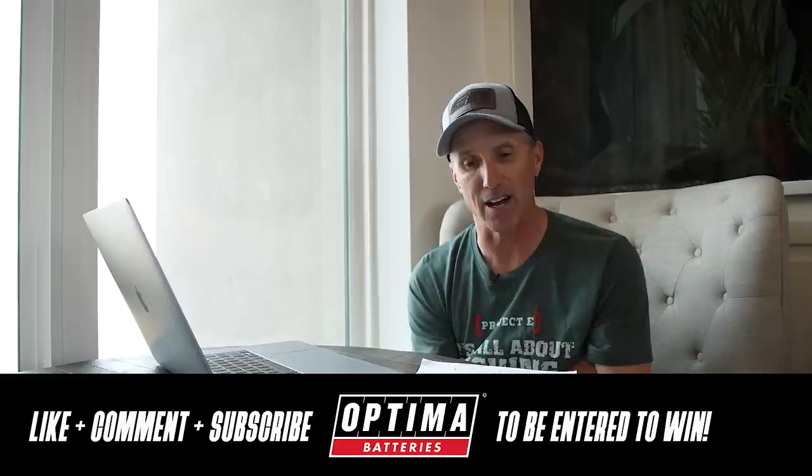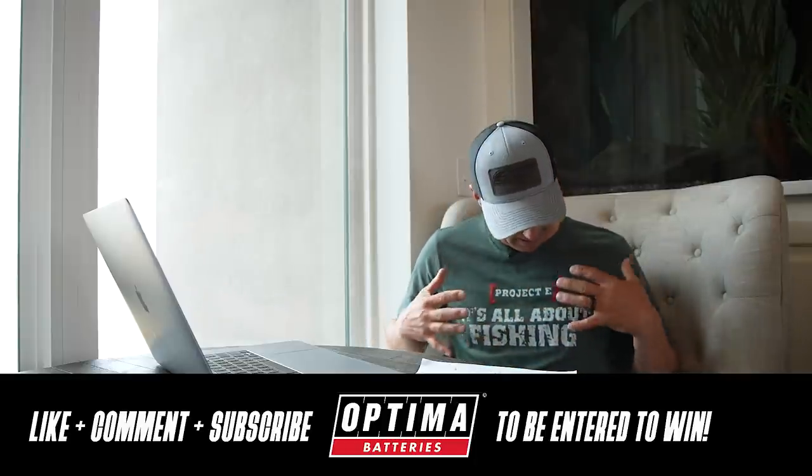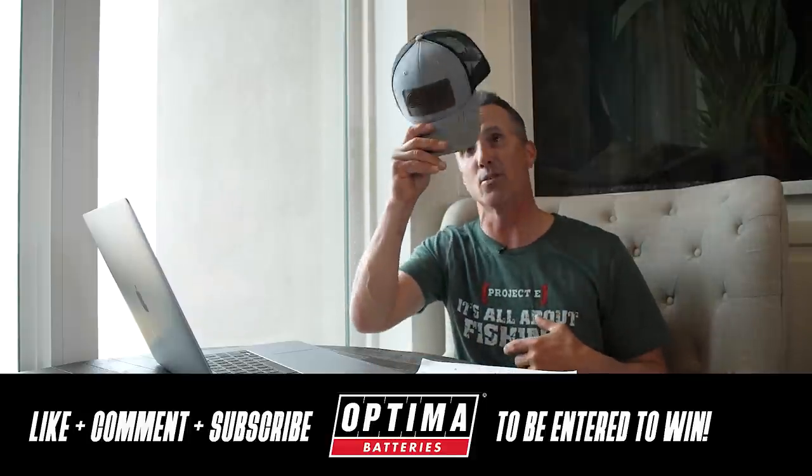That's my stab at Lake Shasta — you guys let me know if I was even close. I'd love to go out there and fish it. California is one of the most beautiful states in the country, and you guys need some rain out there bad. Congratulations again to Mr. Mooney who won the battery. Leave a comment, subscribe, and we'll be doing it all again next month in the month of May. I've got my new Project D shirts and hats on — check them out on my website. Appreciate you guys following along and we'll see you next week.